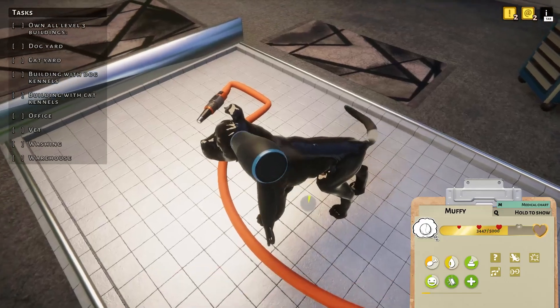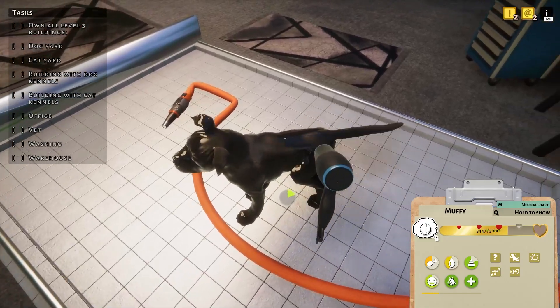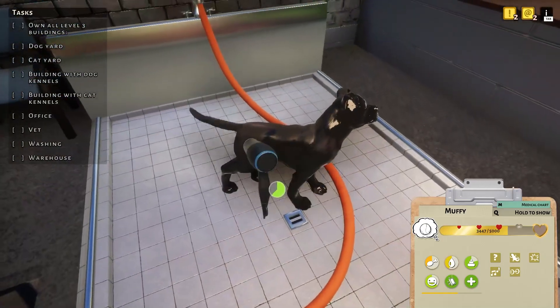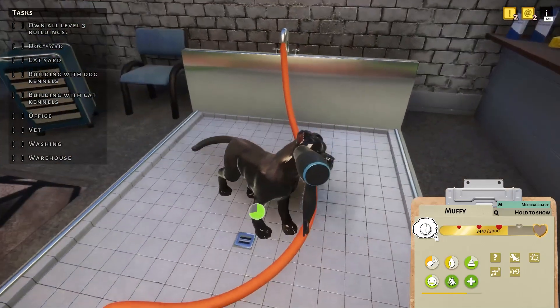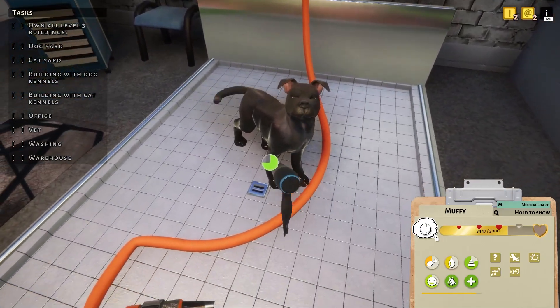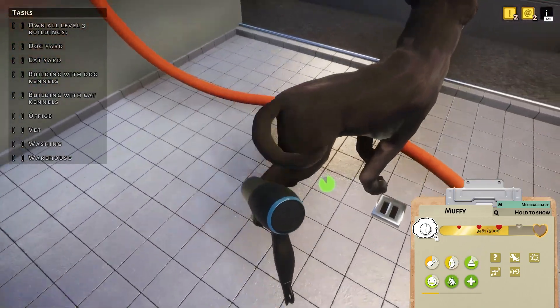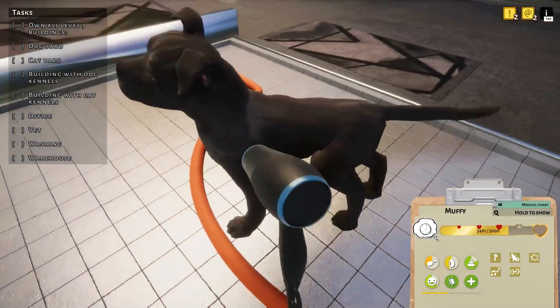Can we dry off? Would you look at that? All flea-free and cleaned up. Almost a new dog, aren't you? Those ears! Those little floppy ears! I can't.